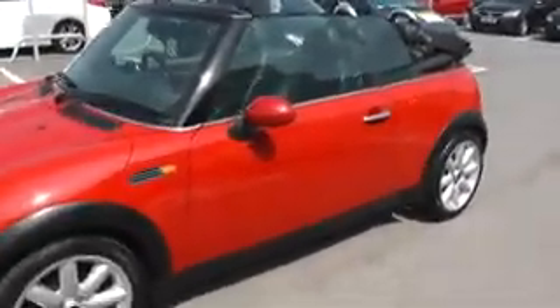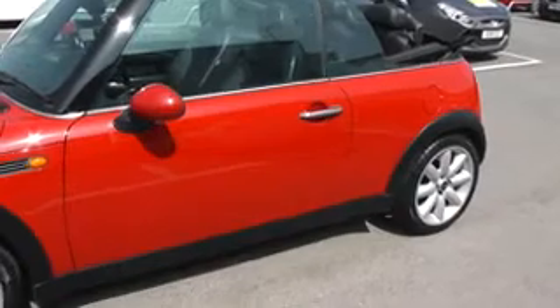The car comes with alloy wheels and all the tyres are completely legal on the vehicle. Looking at the bodywork of the car, there's no sign of any dents or scratches.